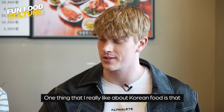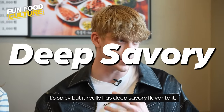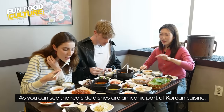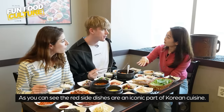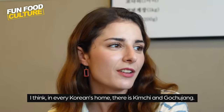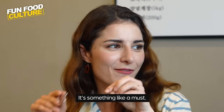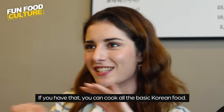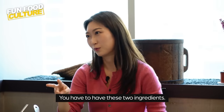The one thing I really like about Korean food — it's spicy but it really has this deep savory flavor to it. As you can see, the red side dishes are an iconic part of Korean cuisine. I think in every Korean home there is kimchi and gochujang — it's a must. If you have those you can cook all the basic Korean food.